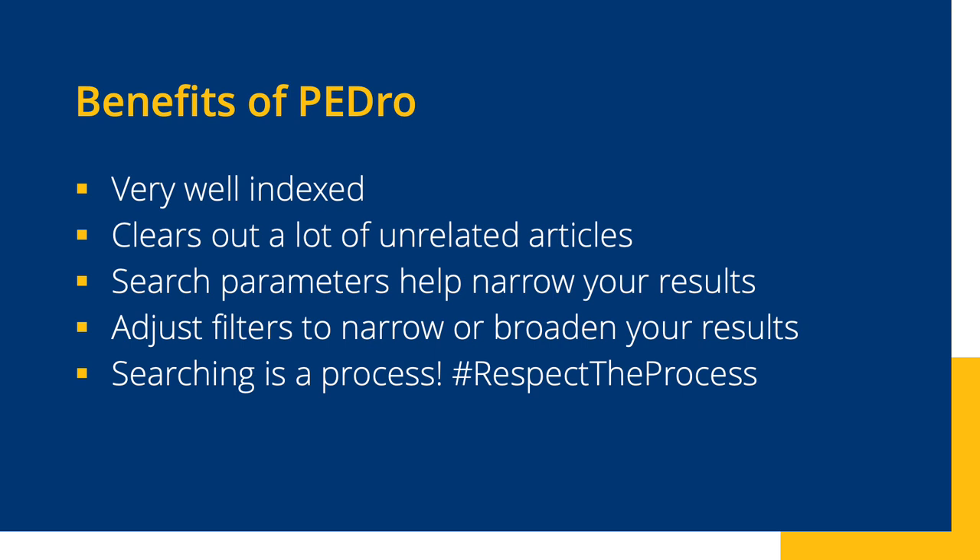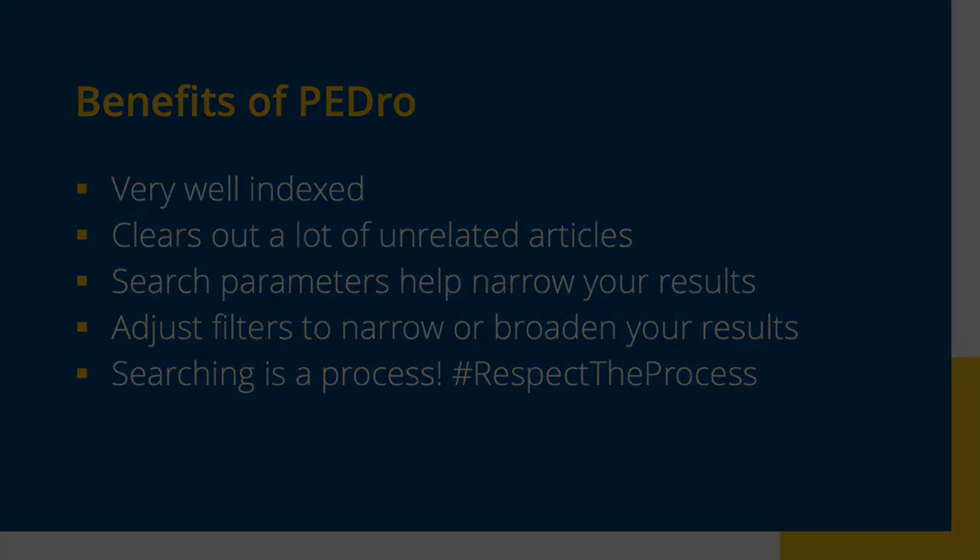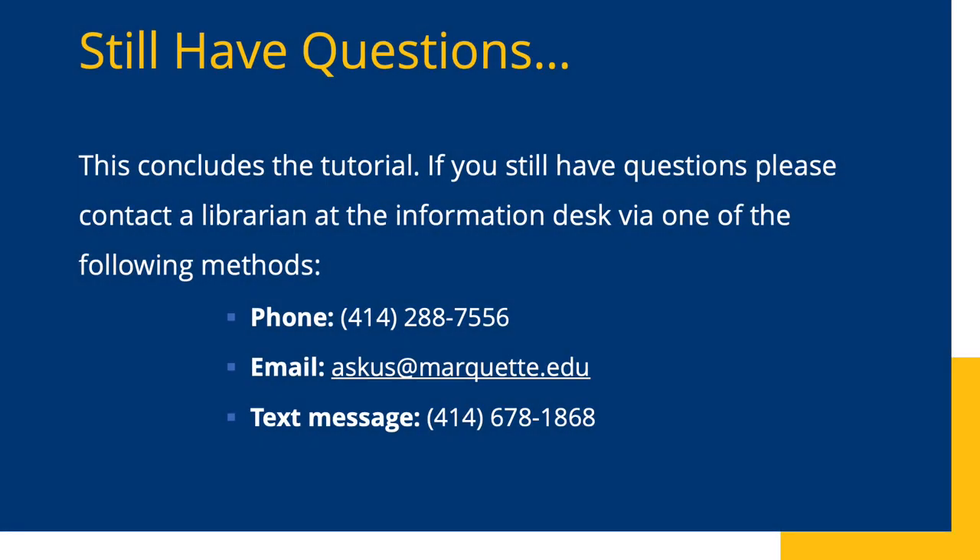Just remember, the more filters you apply, the narrower your results are going to be. If you have too few results, you can always go back to Continue Searching and make changes to your filters. Searching is a process, so it's perfectly fine to keep making changes to your search strategy. This video covered a lot of information quickly. If you have any questions, please ask us. You can chat with a librarian 24/7, email us, or schedule an appointment to meet with a librarian in person or virtually to help with your research needs. Until next time, happy searching!